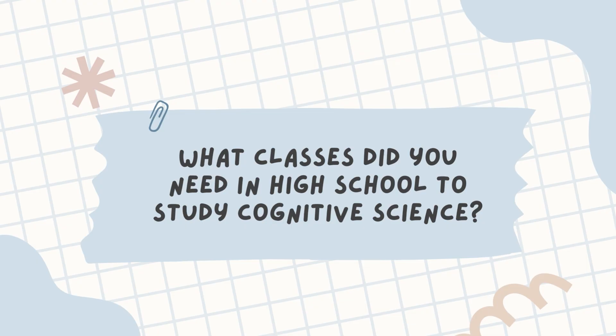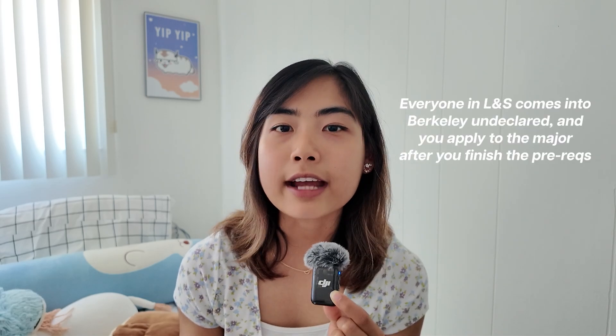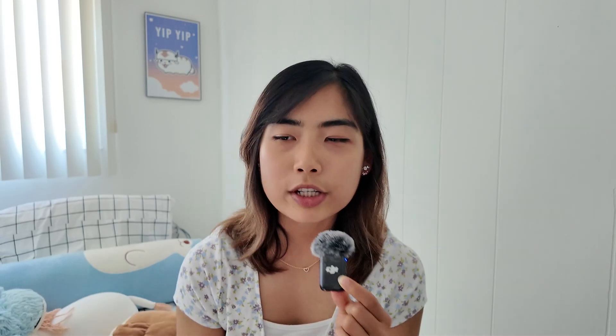This video might be a long one, so sit back, relax, grab a snack, and let's get into it. What classes did you need in high school to study cognitive science in college? To be honest, there was no specific class. For UC Berkeley specifically, the cognitive science major was under the College of Letters and Sciences, or LNS, and anyone who gets into the school under LNS comes in undeclared, and you would have to take prerequisites during your first couple of semesters and declare the major later on. Whether you declared your intended major to be cognitive science, or biology, or English, it didn't really matter.